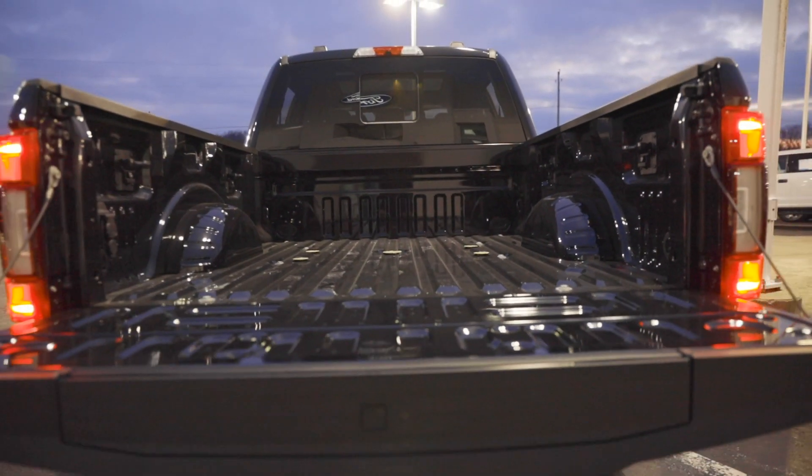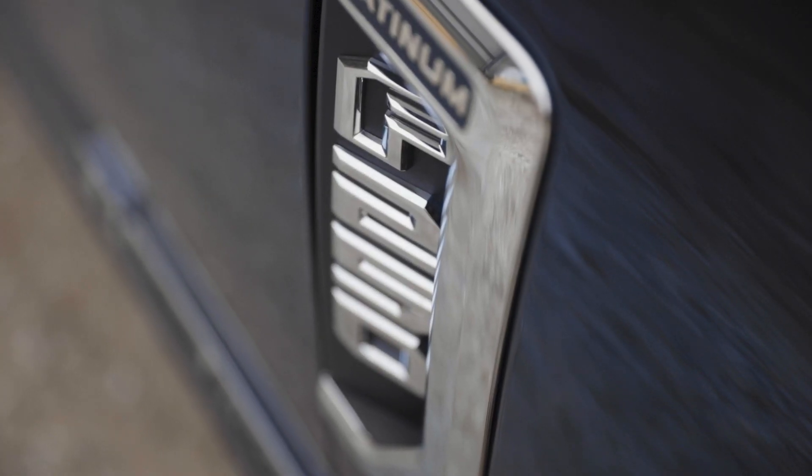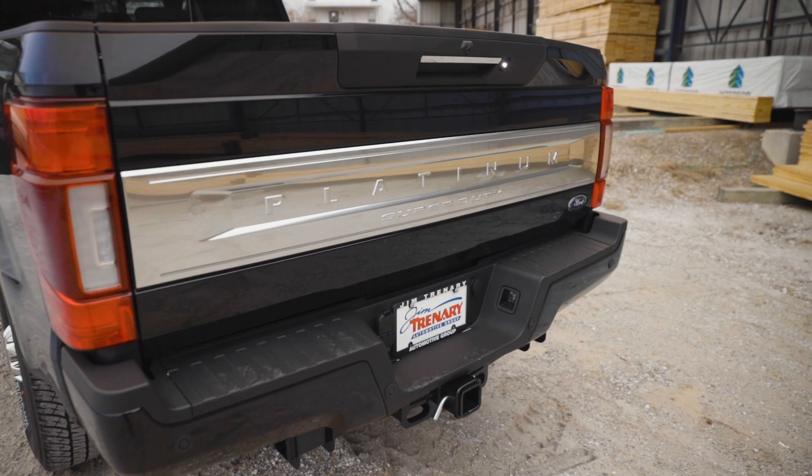You do have hookups in the back of the truck for a fifth wheel and a gooseneck. Tow capacity for conventional towing is 24,200 pounds, 32,500 for a fifth wheel, and for a gooseneck it's actually 37,000 pounds.